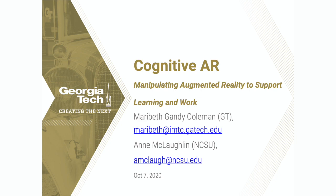Hi, I'm Mary Beth Gandy Coleman, a principal research scientist at Georgia Tech. I'm a computer scientist in the Institute for People and Technology.